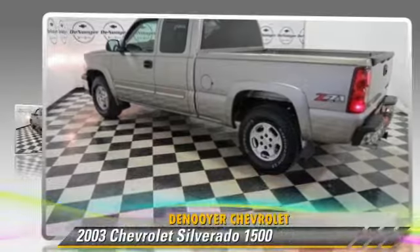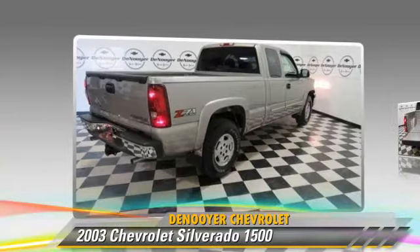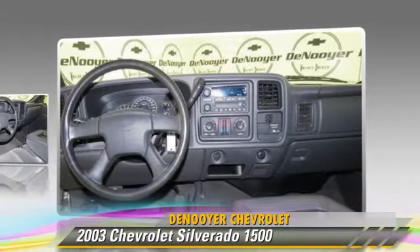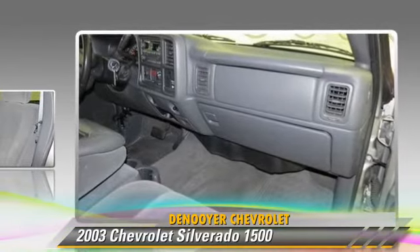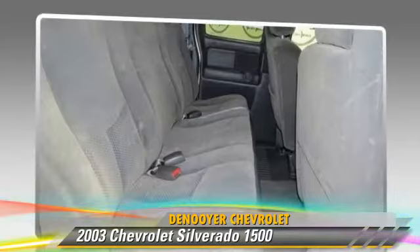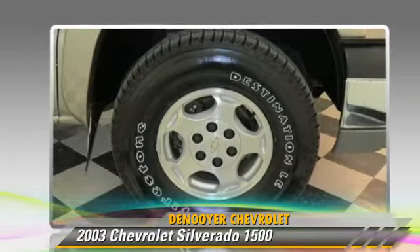The 2003 Chevrolet Silverado 1500. This is a pickup truck powered by a 5.3 liter V8 engine with an automatic transmission. With fewer than 70,000 miles on the odometer, this pickup truck is well equipped. This Chevrolet features a towing package, four-wheel ABS, and four-wheel drive.